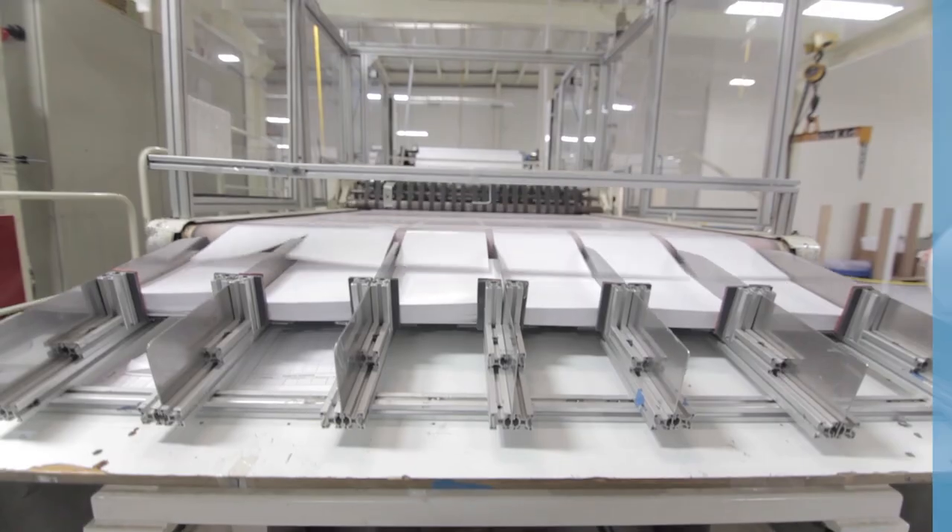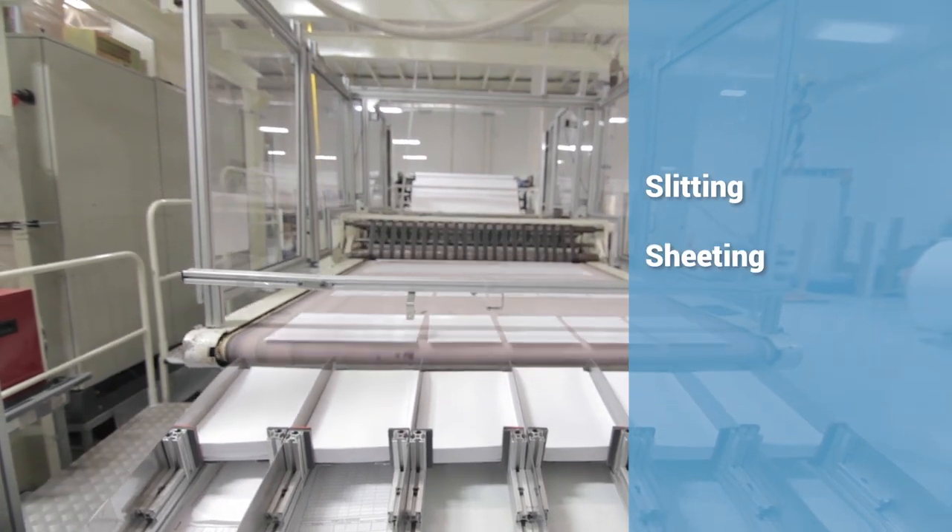Converting medical films, fabrics, tapes, and papers, including slitting, sheeting, and die cutting.